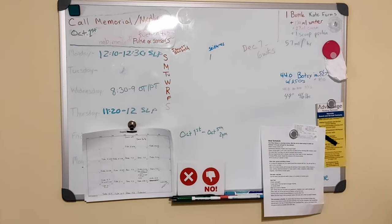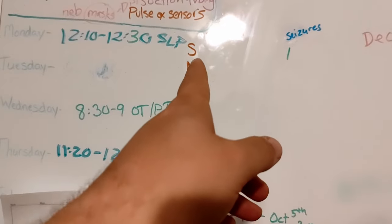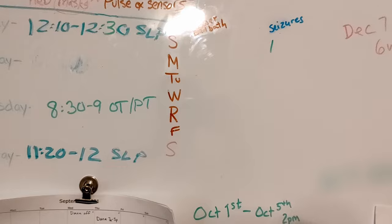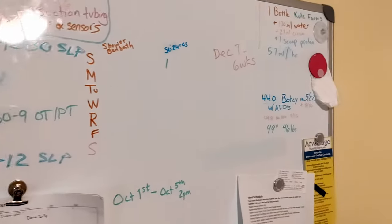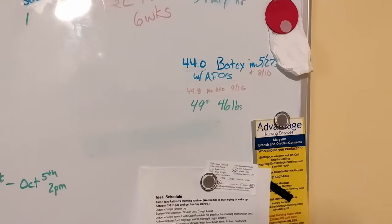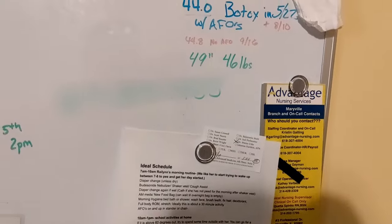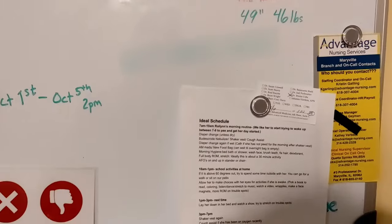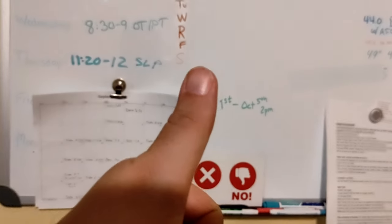Here is her whiteboard. We use this to convey all kinds of information. Of course, we mark her seizures on here, we mark when she has a shower or a bath, those kinds of things. We have our nursing schedule. Sometimes we put reminders on here about when we need to order things, or how she's doing as far as her weight — she's a little over 50 pounds right now — and her ratio for her food, all kinds of things like that. We don't update this as well as we should, but it's there when we need it, and when we need it, it is extremely useful.